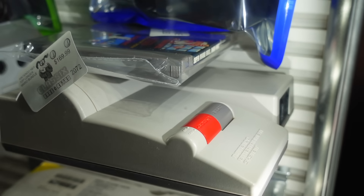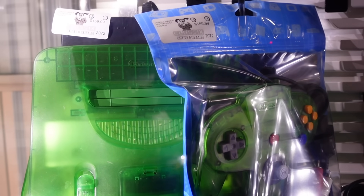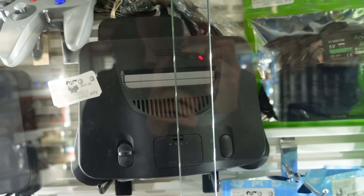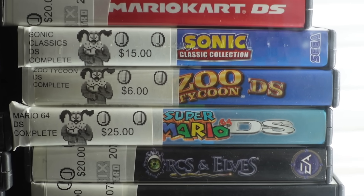There was an NES top loader, which is rare to see, and a Jungle Green N64 for $160. According to eBay, that's actually a pretty reasonable price, especially considering the included warranty, prior testing, and the controller and cables.